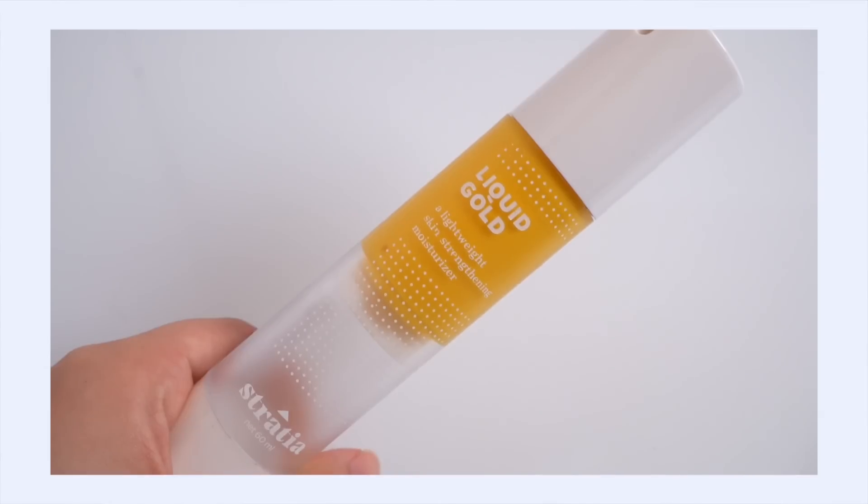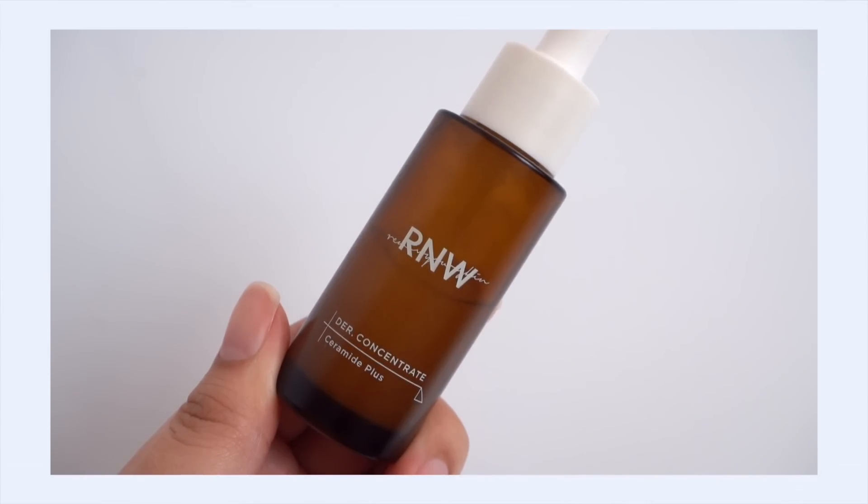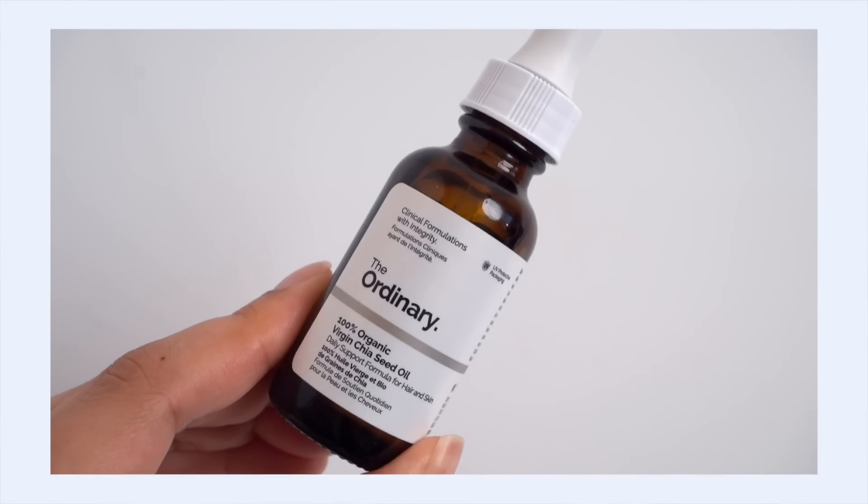So what do you use in skincare to replenish the lipid layer? It's the holy trinity of ingredients: ceramides, cholesterol, and fatty acids. These are the three main lipids that make up your lipid layer and are crucially important to barrier function. When the lipid layer is deficient, these ingredients fill those gaps to build back a strong, healthy moisture barrier.